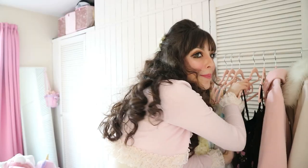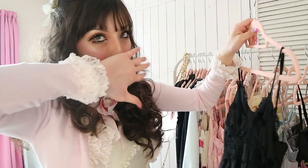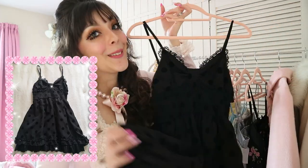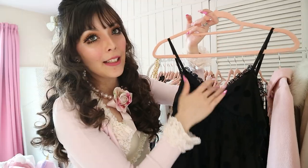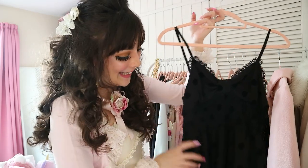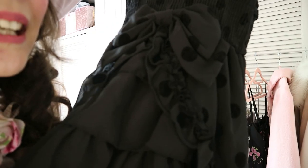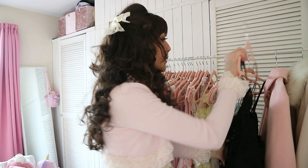I promise this is the last dress — I'm getting really tired now! I've worn this so many times because I just love it. I really like this neckline, it has a bow, and just look at the details on the back — it has a ruffle butt! It's got the bow and then the ruffle detail.